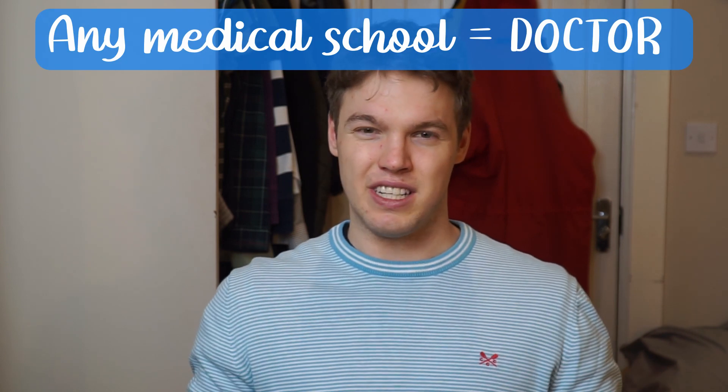Hi guys, welcome back to the channel. If you're new here, I'm James, a third year medical student studying at Liverpool University. Today we're going to look through what life is like as a medical student from years one to three if you come to Liverpool. Every medical school is slightly different in the way they deliver their course, but the outcome is the same — you always become a doctor.